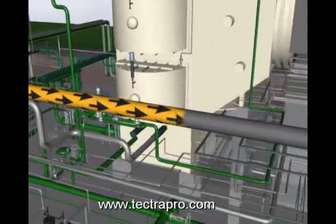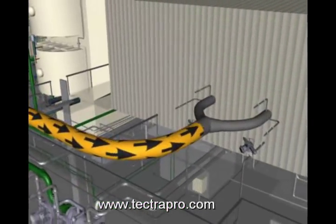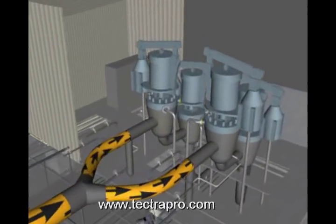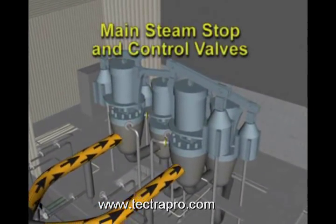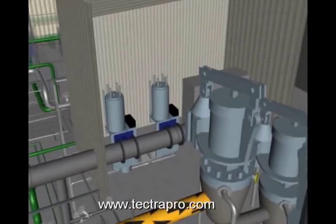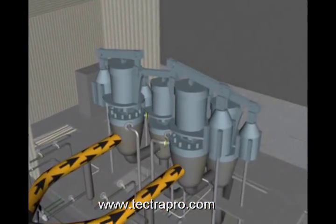The main steam line divides into two branches to carry steam to each of two main steam stop valves. The stop valves, along with the main steam control valves, are enclosed in a protective housing. This housing also contains the LP stop and control valves, which will be discussed in a later segment.